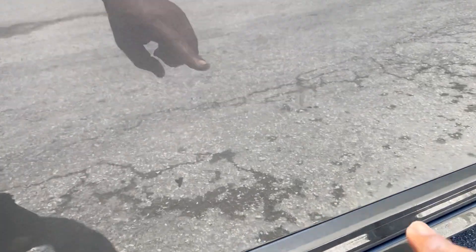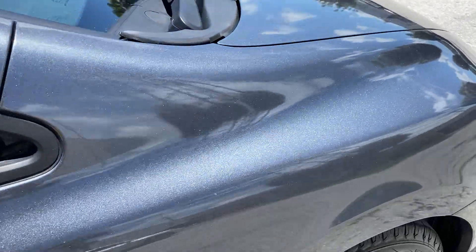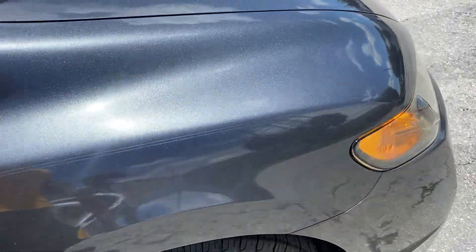Passenger side front door: awesome. Little mark here — might just be oil. Yes, that's just a little oil, that'll come off with detail spray. Front fender: phenomenal. Nothing to highlight, it looks great.